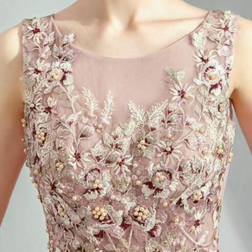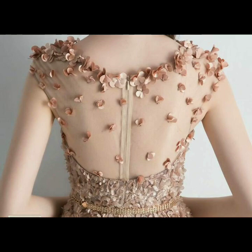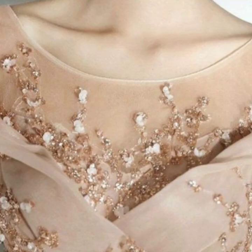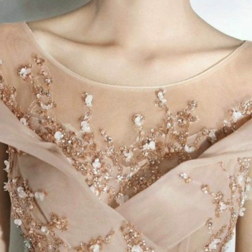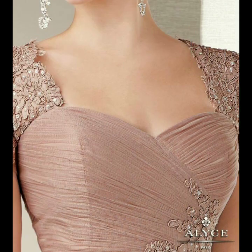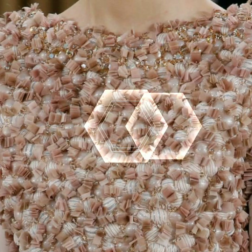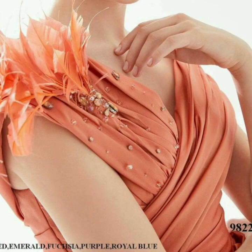Assalamu alaikum everyone, welcome back to my YouTube channel. Hope you viewers are fine and doing well. Today I'm sharing another very beautiful and latest stylish Mother of the Bride fancy dress design. All dresses are very stylish and latest new designs for my channel. You will see stylish fancy neckline designs — Mother of the Bride fancy neckline designs.